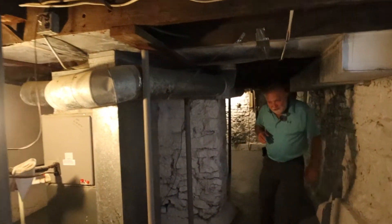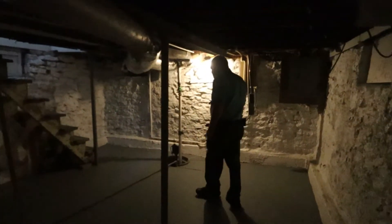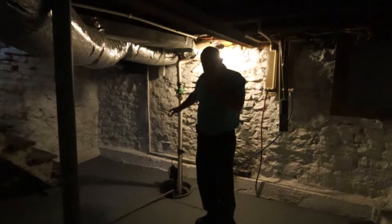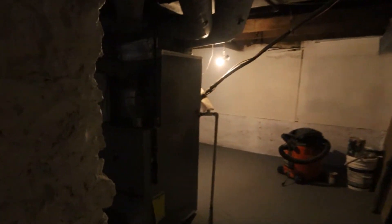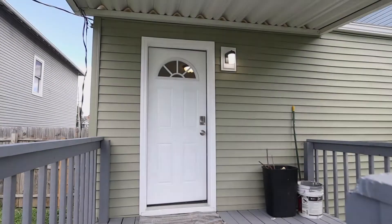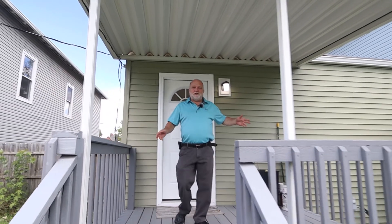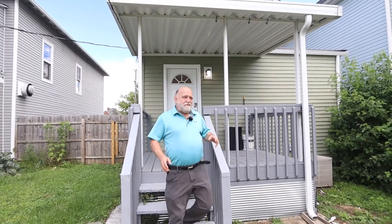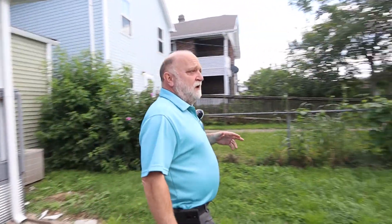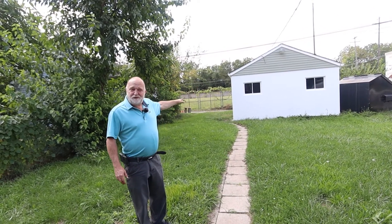That sometimes-scary cellar doesn't have that scary feel here — it even has a sump pump in it. As you come out the back door of this house, you first notice a nice little porch, beautiful for those evening sits. Then there's a nice-sized backyard, a one-car garage, and private off-street parking.